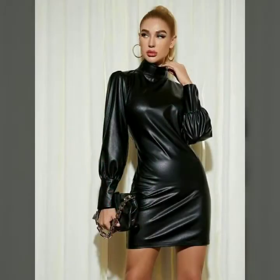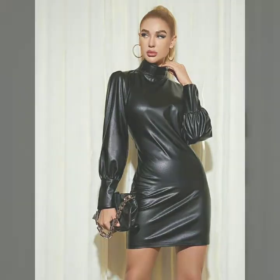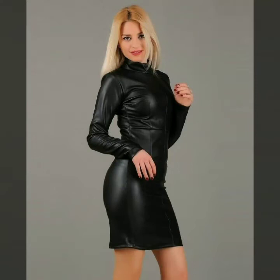You will also find mini skirts, micro skirts, thigh-high boots, bridal dresses, jumpsuits, catsuits, party wear outfits, plus size outfits, and all other items of leather.